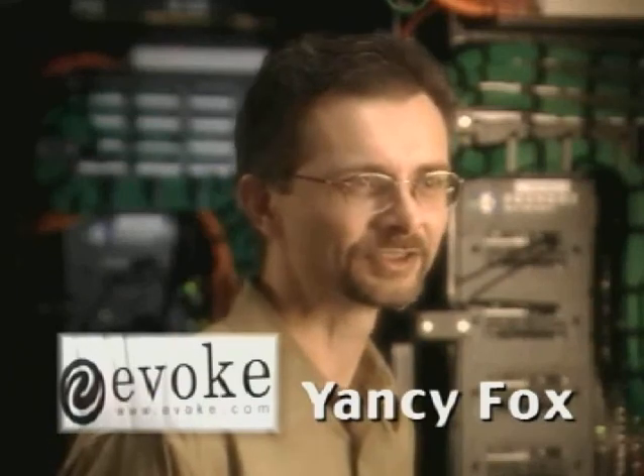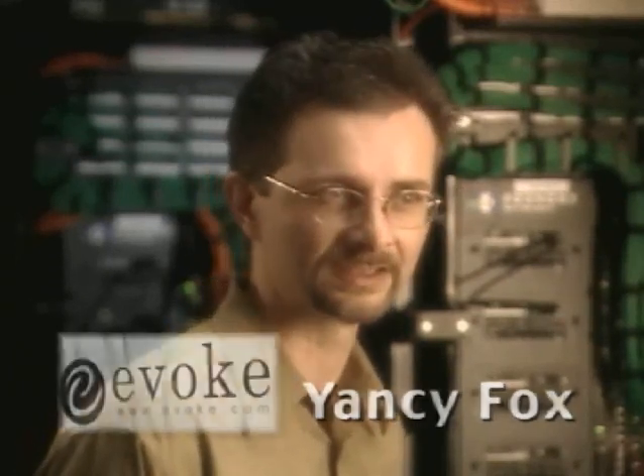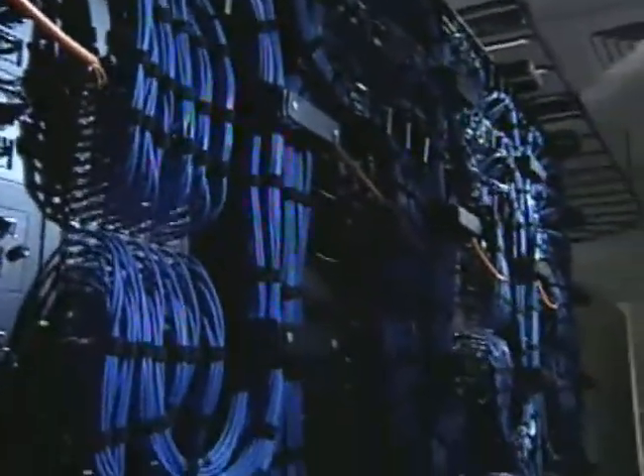As an Internet communication service provider, we offer a suite of communication services — web conferencing, webcasting, talking email. All of these services run over Foundry equipment. The Foundry solution offers rapid scalability, which addresses our customers' rapid growth.